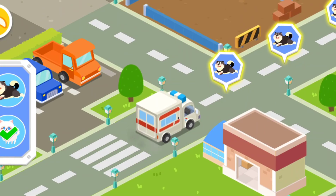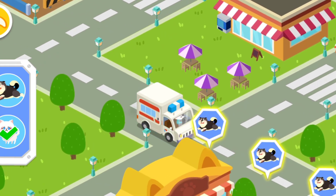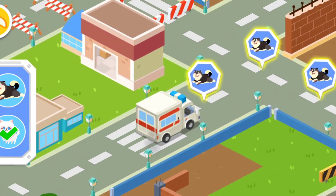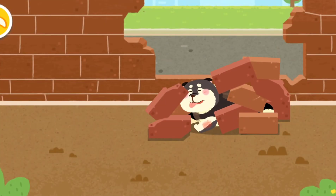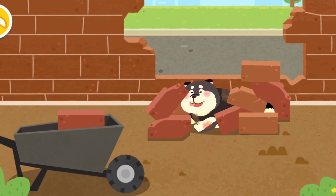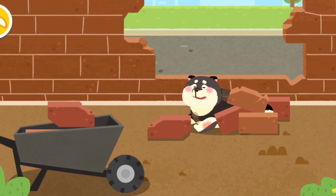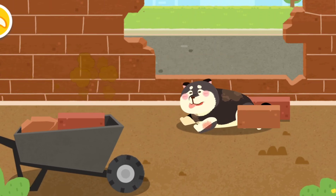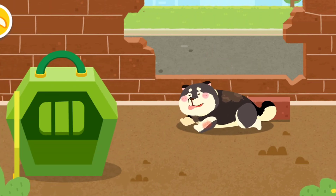Keep looking for the next animal. The puppy has been pressed down by the bricks. Let's move the bricks and save the poor puppy. The puppy was injured. Let's bring it back for treatment.